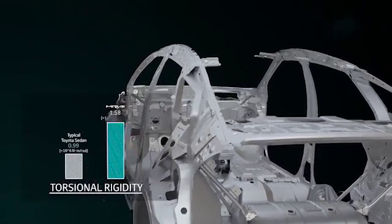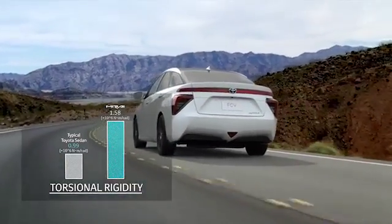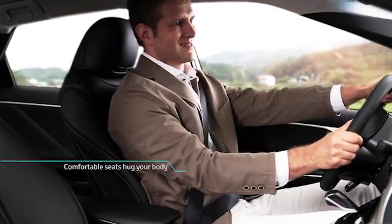The FCV's torsional rigidity is 1.58 times more stable than standard Toyota sedans. FCV is easy to drive.